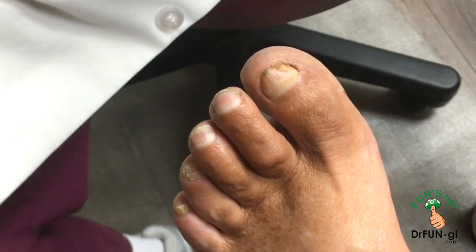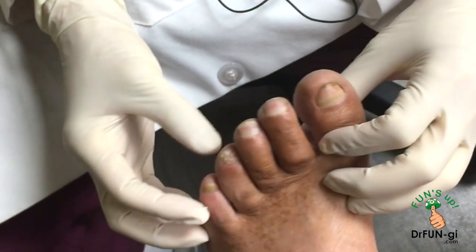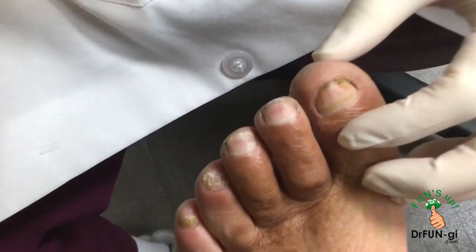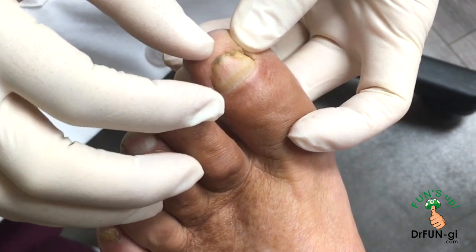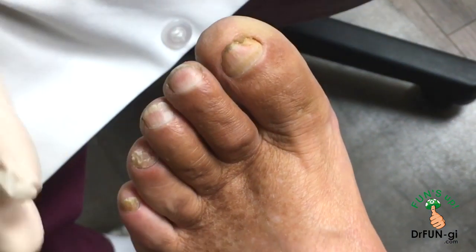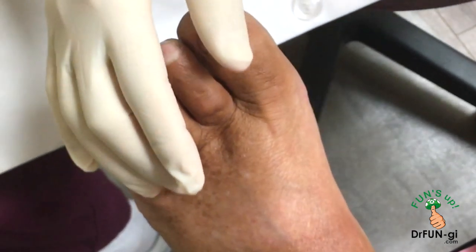What I do first is grind out the nails to make them thinner, so when I shoot the laser into the nails it'll be able to penetrate a lot easier. We do this about every couple of months — about every two months, right John?